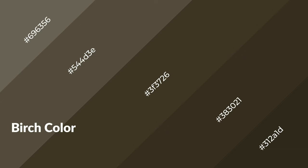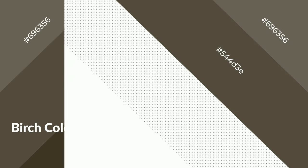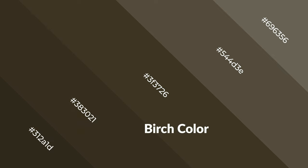Birch is a warm color and it emits cozier and active emotion. Warm colors are symbols of warmth, fire, heat, and sunshine. It also evokes joy, passion, love, and even anger emotions. You can see them used in restaurants and gyms.